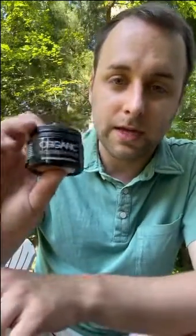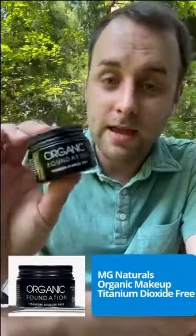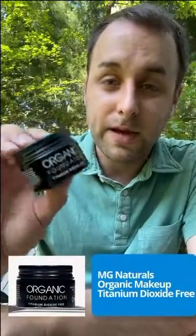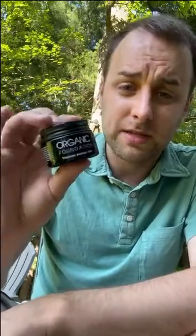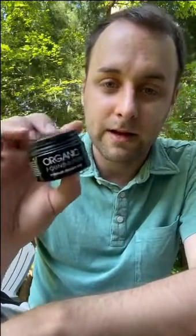For girls, for makeup, you can get MG Naturals titanium dioxide-free foundation and other cosmetics. It comes from Australia and it's actually not too expensive. It's vegan and all that — it's a safe product and I recommend it.